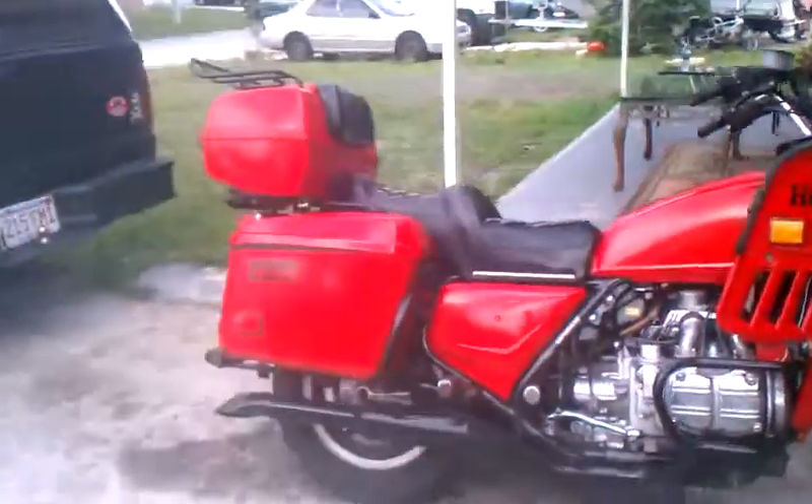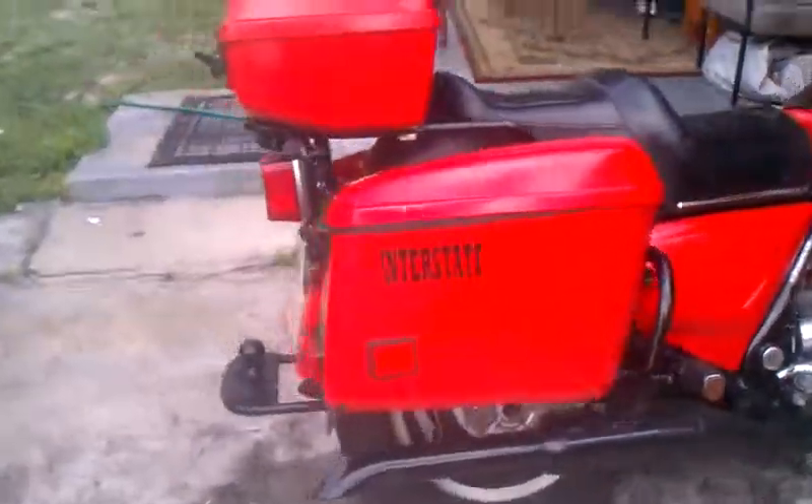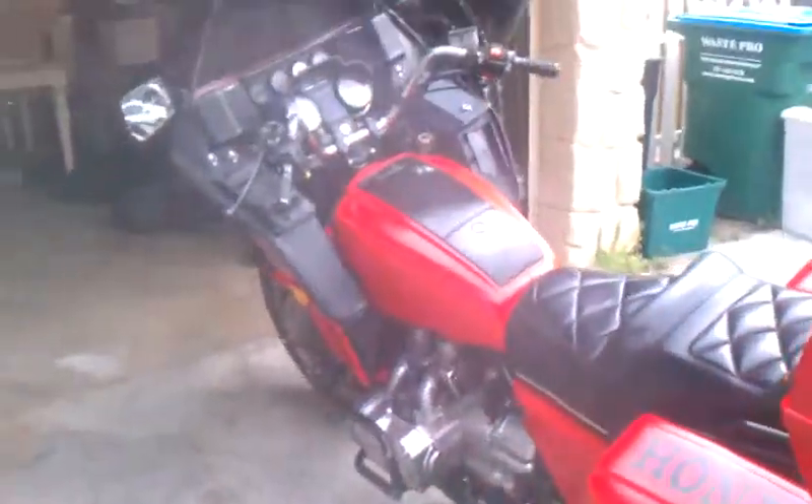This is the bike itself - nice wide angle on her. It has a trunk, both hard side saddle bags, trailer hitch, all redone by myself.